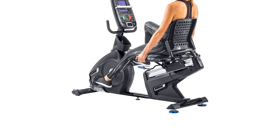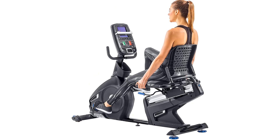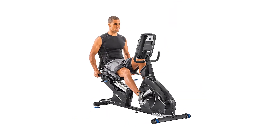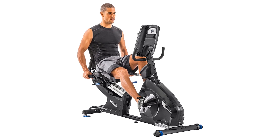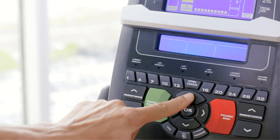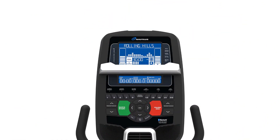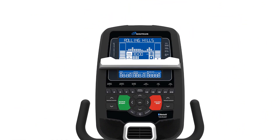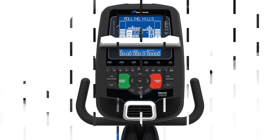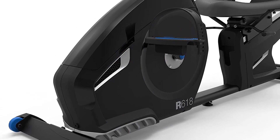Additionally, the bikes have Bluetooth connectivity, which allows you to connect to fitness apps such as Nautilus Trainer 2 and MyFitnessPal. With these apps, you can track your progress, set goals, and customize your workout plans. Overall, the Nautilus Recumbent Bike Series is a great choice for anyone looking for a high-quality, comfortable, and feature-packed stationary bike. With its ergonomic design, adjustable resistance levels, Bluetooth connectivity, and preset workout programs, this bike is sure to provide an enjoyable and effective workout experience.